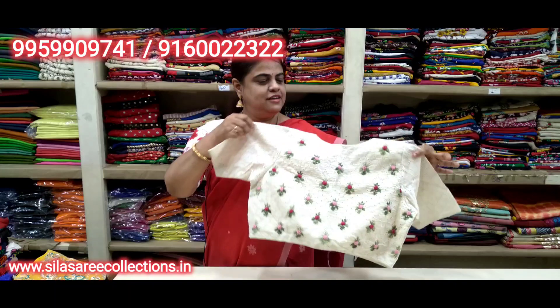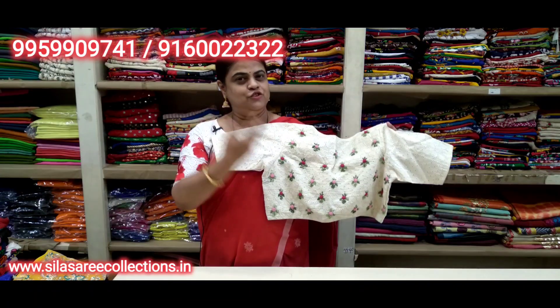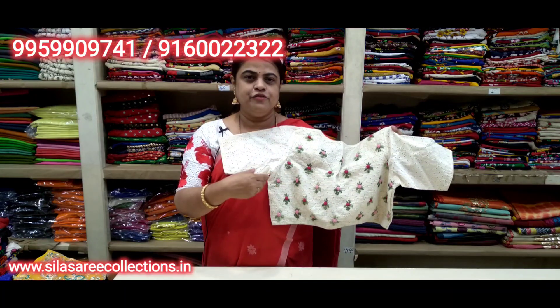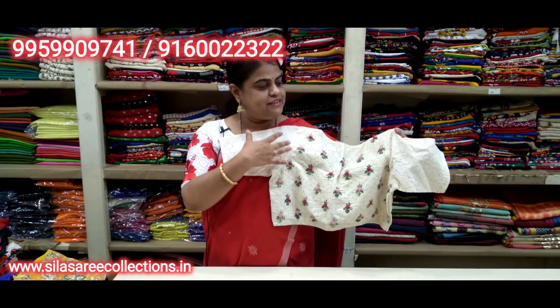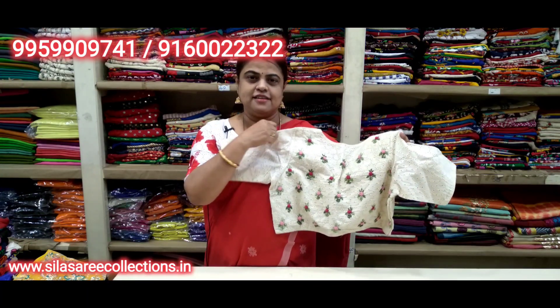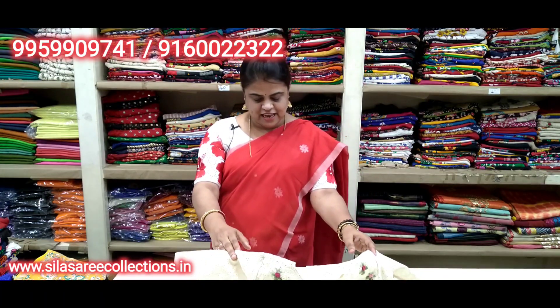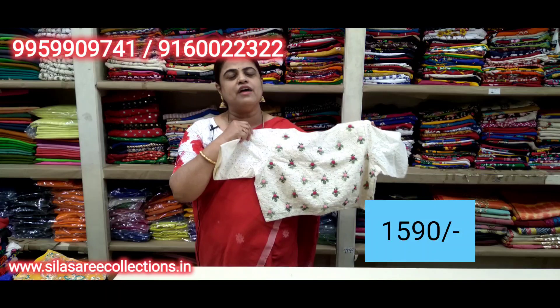Very pretty — look at this one. Boat neck, white color. Chest size 38. Price 18.70, after discount 15.90. That is the offer/discount price.